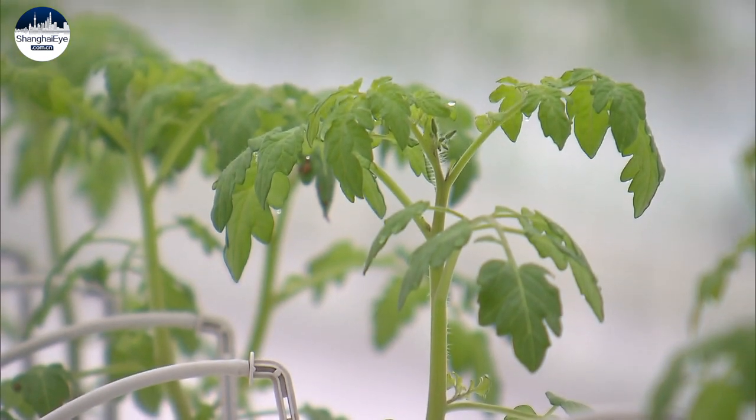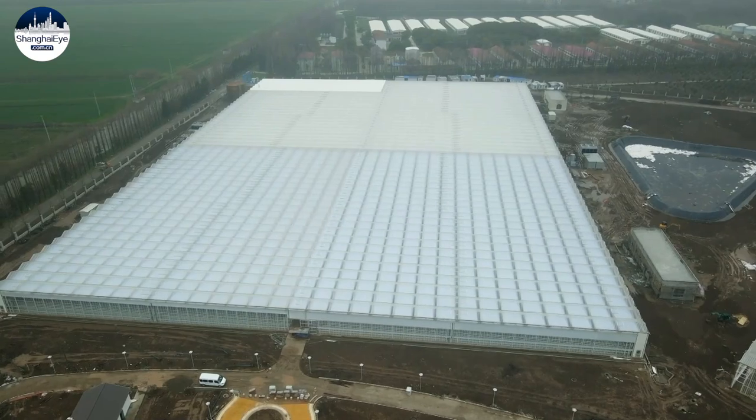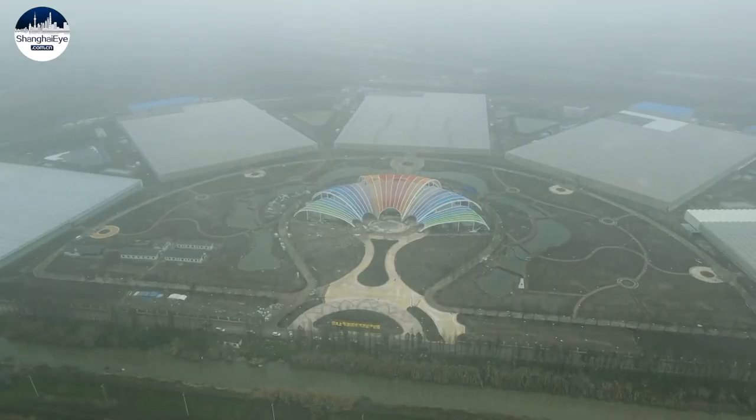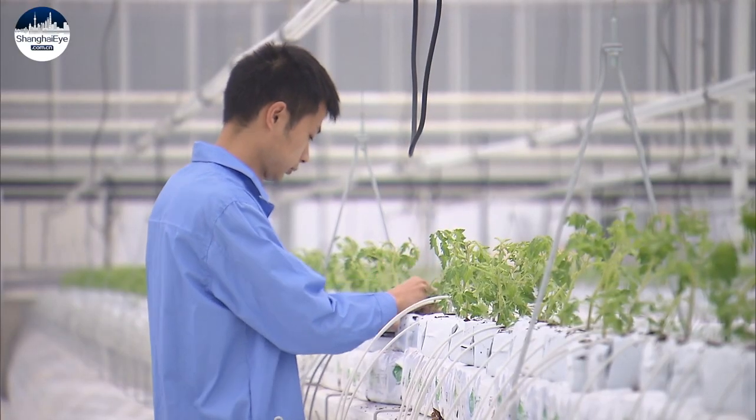There are five of these greenhouses at Chongming's Agricultural Industrial Park, each covering about 35,000 square meters. The park will open in May, when the first crops will be ready for harvest and sold on the market.